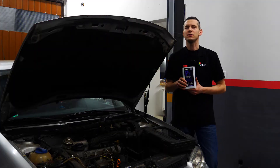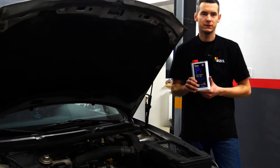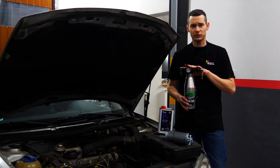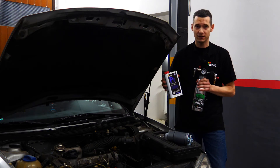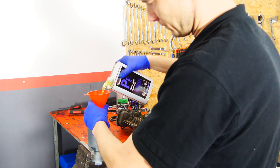If you want to clean the injection system of your engine, you should choose a Bizzol product. The product can be used in three ways: you can use the special tool from Bizzol, you can start the engine directly from the can, or you can fill the new fuel filter with fluid.